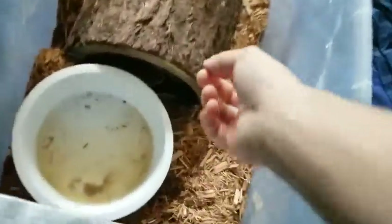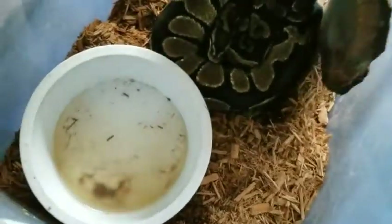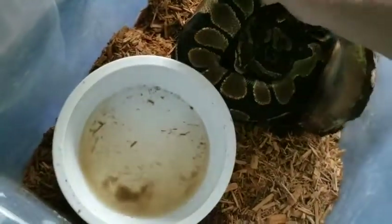Oh, he got his water bowl dirty - I just gave him fresh water this morning too. And TJ ate as well, awesome. I'm sure they were both hungry after not eating last week.